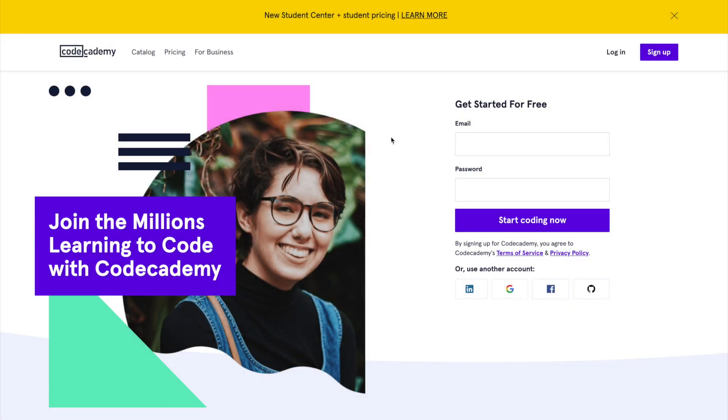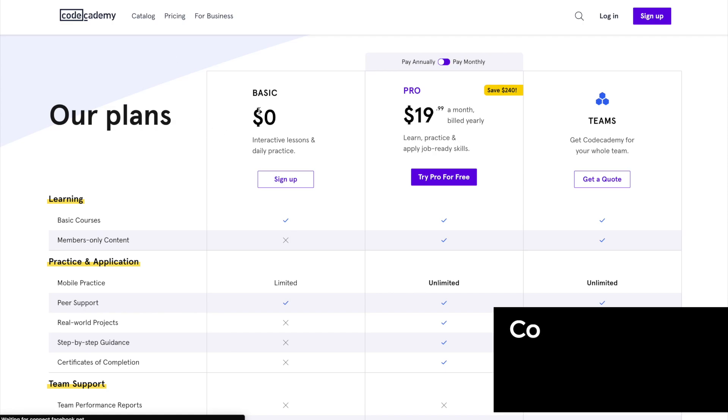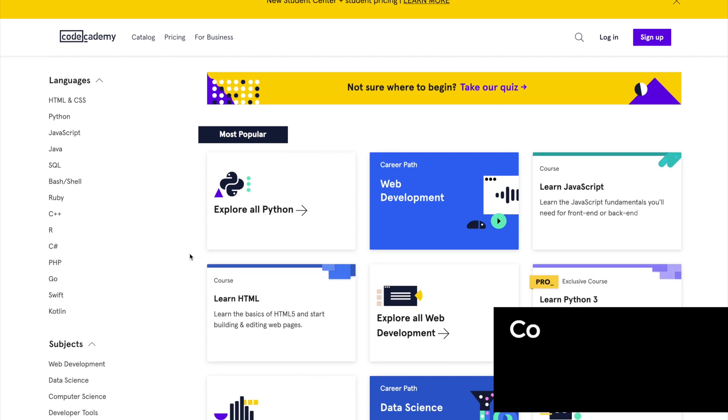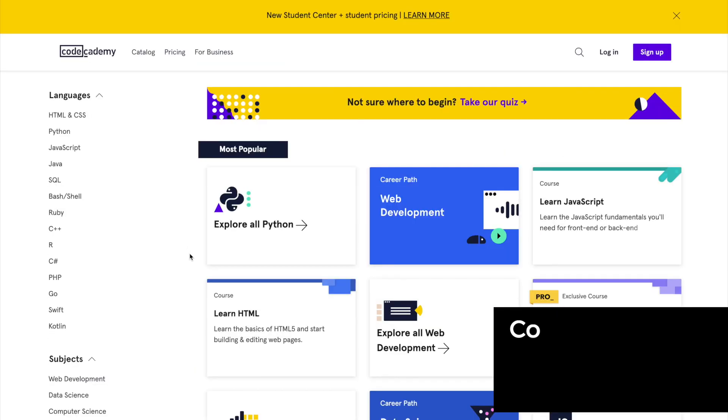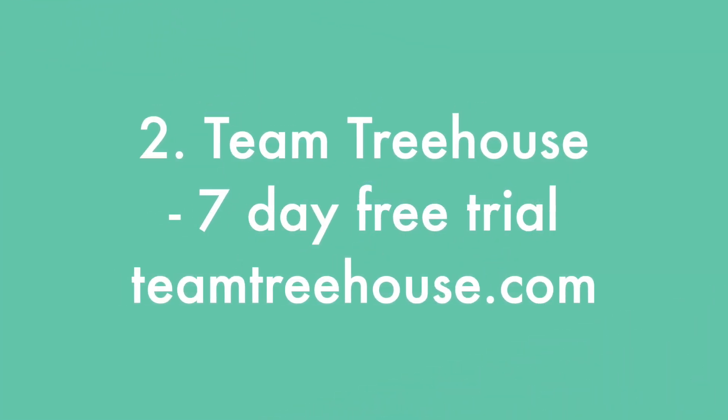Here is the Codecademy website — this is the first place I learned to program, though it looks very different from six-plus years ago. If you click on pricing, you'll notice they have a basic plan which is $0. You still get access to a ton of courses and the basics of programming, especially if you're not sure what type of programming you want to get into. They also have a catalog showing the different courses available.